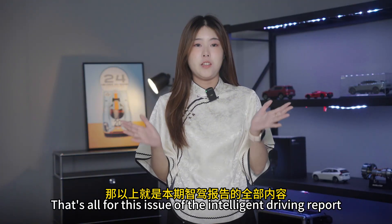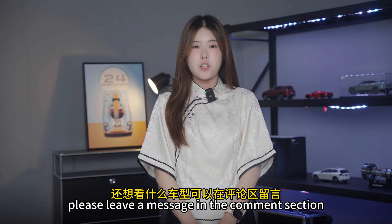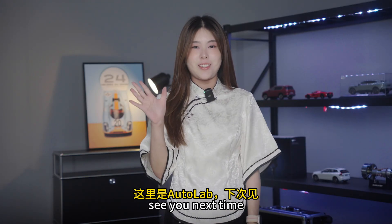That's all for this issue of the Intelligent Driving Report. If you want to see other models tested, please leave a message in the comment section. This is Autolive — see you next time.